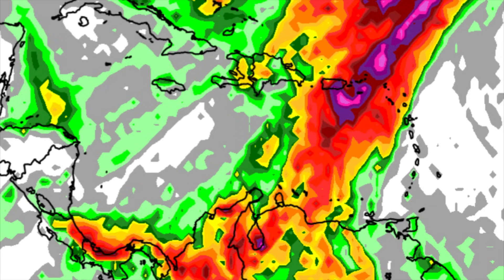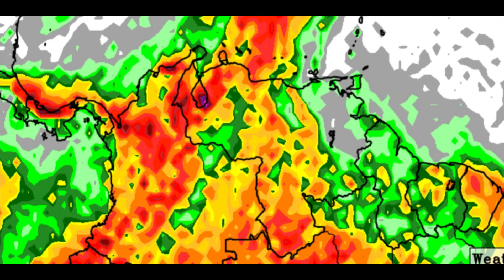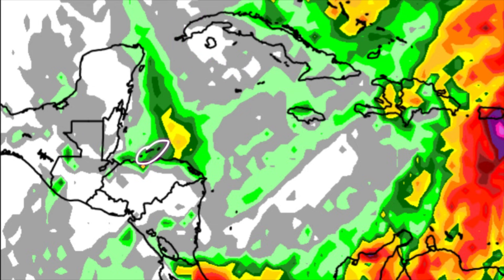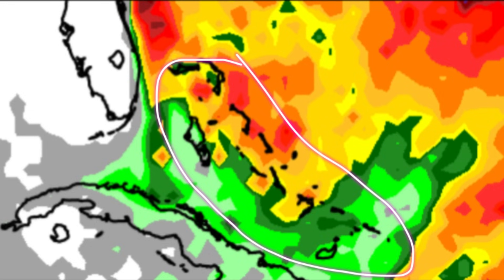Those areas may experience some substantial rainfall, and in some cases there could be flooding. Parts of Puerto Rico have already been experiencing some decent rainfall activity today. Even down through the ABC islands there could be some additional heavy rain between now and through tomorrow night. Northern South America is also likely to remain active, and a similar story along the Caribbean coast of Panama and Costa Rica. For other areas such as Hispaniola, Jamaica, Cuba, the Cayman Islands, and towards the Bay Islands of Honduras and other parts of Central America, not too much is expected in terms of rainfall.